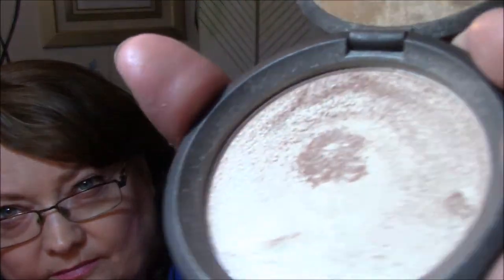Product you bought online was the Becca Highlighter in Opal, and I've also used this a couple of times. Getting very close there.